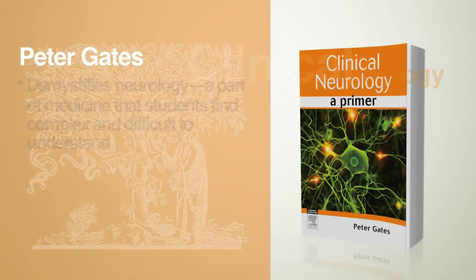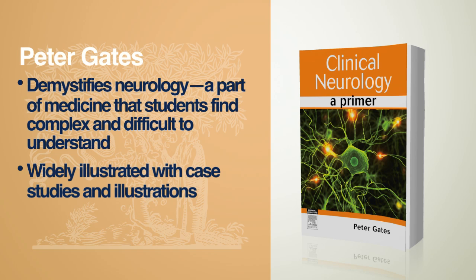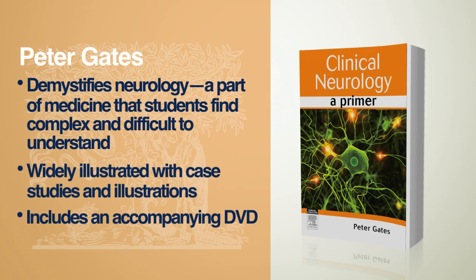Clinical Neurology by Peter Gates. This book demystifies neurology, a part of medicine that students find complex and difficult to understand. It is widely illustrated with case studies and illustrations, and includes an accompanying DVD.